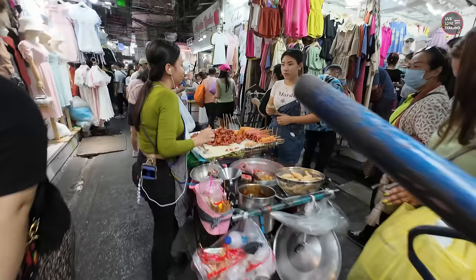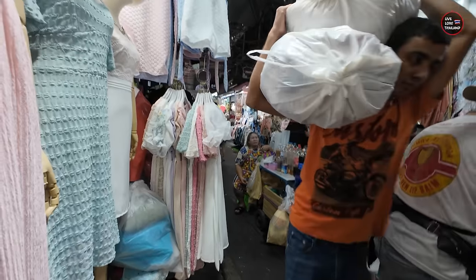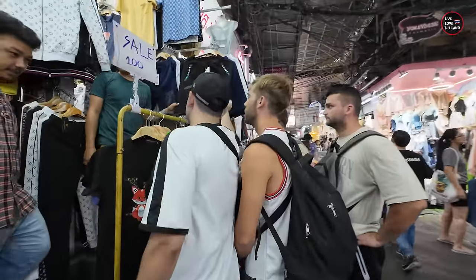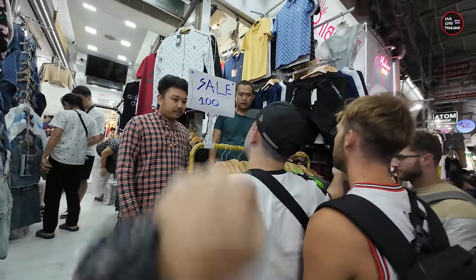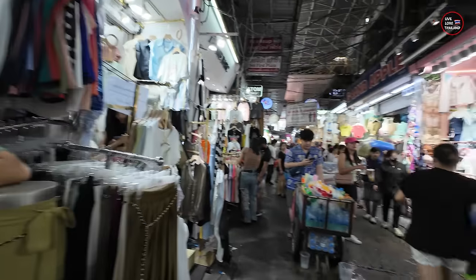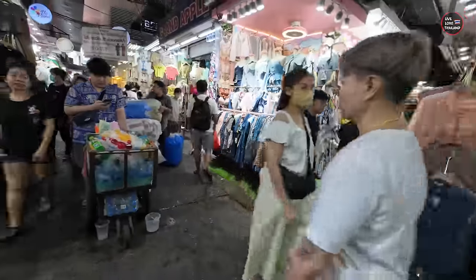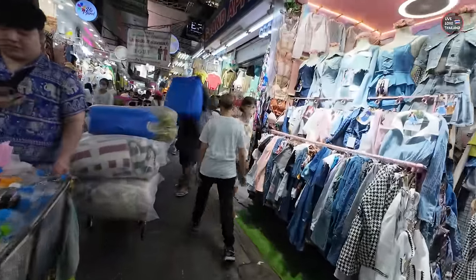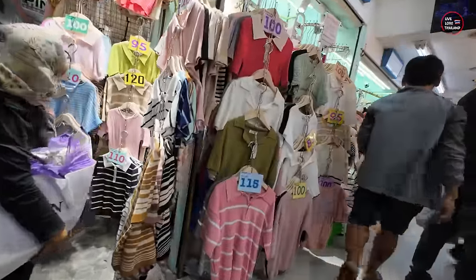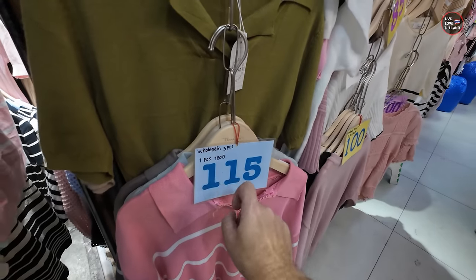The first rule at this market: if you want to buy, always buy in bulk. Bulk doesn't mean you have to buy 10 pieces — if something is 100 Thai Baht, you can buy three pieces and save a lot. One piece is 150 Baht, three pieces is 115 Baht each.